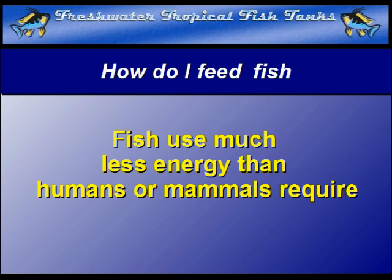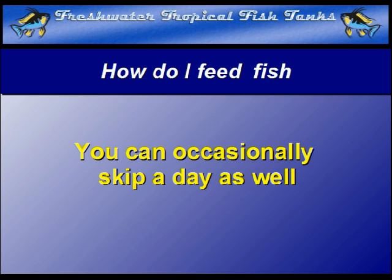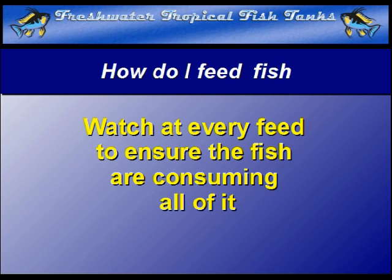Feed the fish only once a day, and you can even occasionally skip a day as well. When you put in the daily portion of fish food, watch carefully to ensure they are actually eating all of it, and that nothing remains on the ground after the feeding period is over.